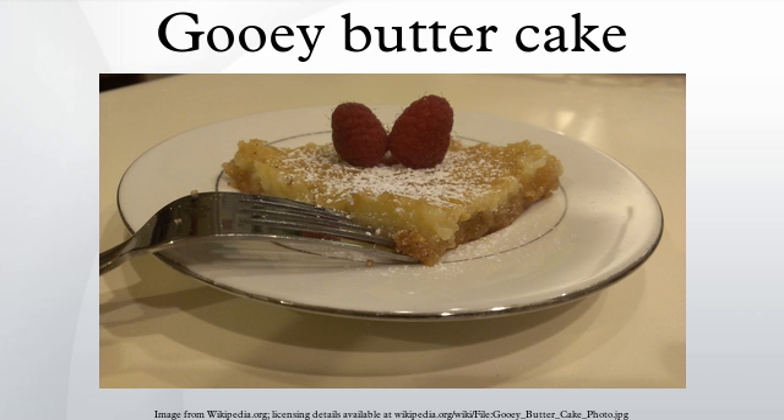Rather than throw them away, Hoffman went ahead and baked them up. As this was around the Great Depression, that was another reason to be thrifty. The new type of cake sold so well that Hoffman kept producing them, and soon so did the other bakers around St. Louis. Another St. Louis baker, Fred Heinberger, also remembers the cake coming on the scene in the 1930s as a slip-up that became a popular hit and local acquired taste.